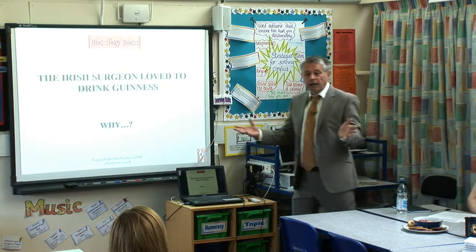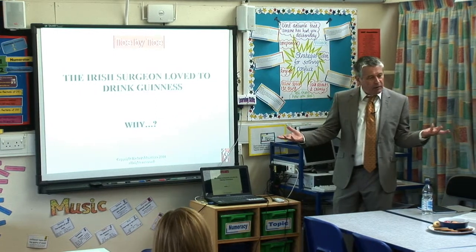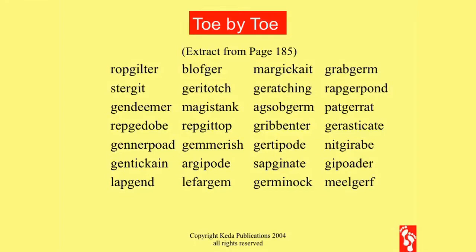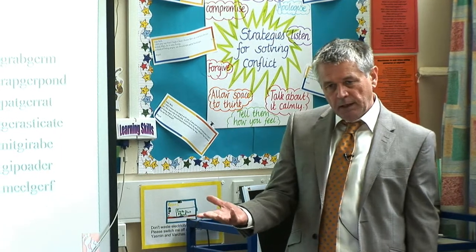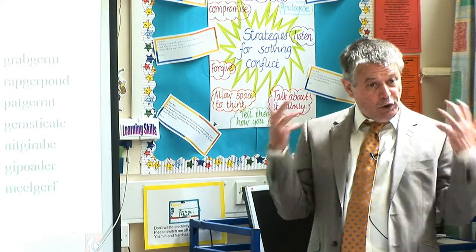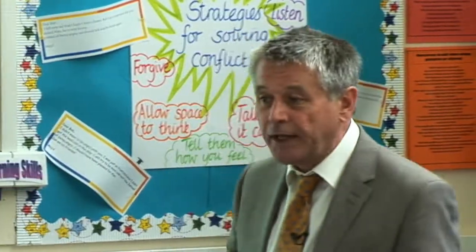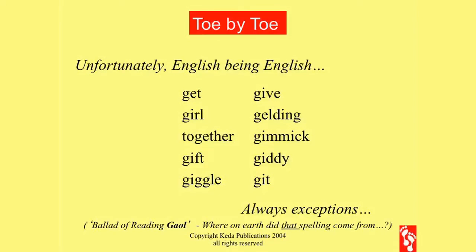If you're a non-dyslexic reader, that's just 'surgeon', that's just 'Guinness' — so what? But if you are a struggling reader, things like this really do your head in — it's difficult. The first time your students do this they'll get tick, dot dot dot dot, tick, dot dot dot — this is difficult. But notice it's page 185, which means you're two thirds of the way through the book. By this point your student knows this is something they can do. However, this is English, and there are many exceptions to that rule — get, give, girl, gelding and so on. Sorry, there's nothing we can do about the exceptions. Toe by Toe cannot teach everything.